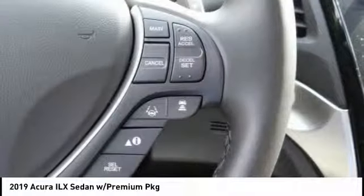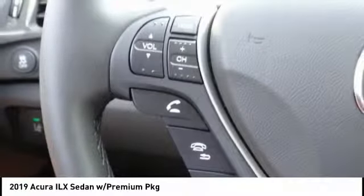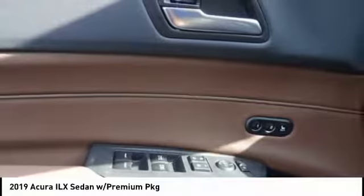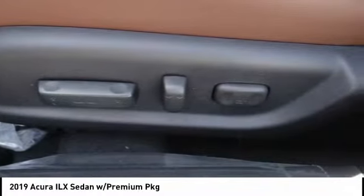Here are some of this vehicle's great options: traction control, power passenger seat, dual airbags, leather-wrapped steering wheel, air conditioning, alloy wheels, power steering, four-wheel disc brakes, electronic stability control, and CD player.